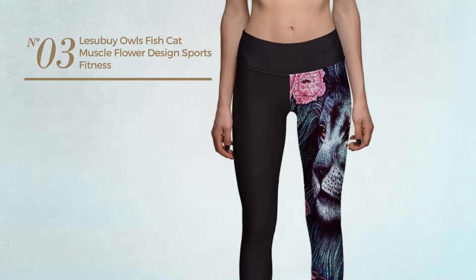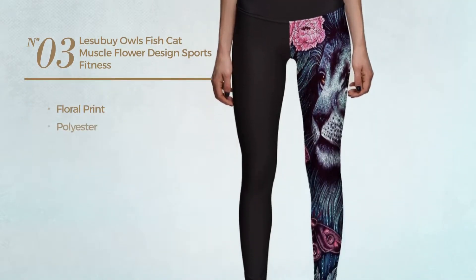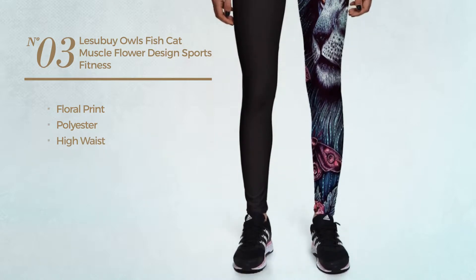Number 3. Featuring floral print, made of polyester, with a high waist. Available in 9 more colors.